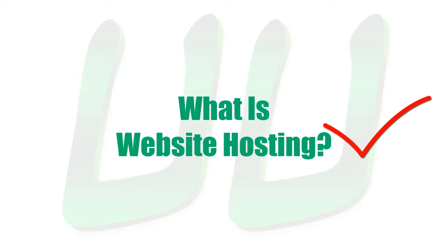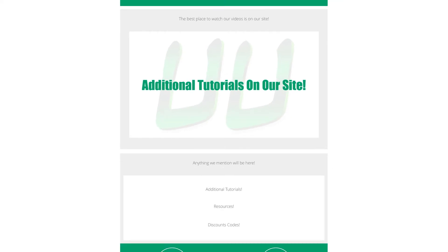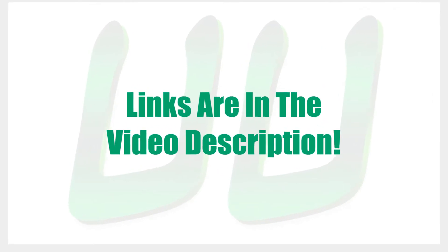Alright, that's the basics of what website hosting is and how it works. Now before you ask, yes of course we will have a tutorial that walks you step-by-step through how to set up website hosting, and that tutorial will include any discount codes or special deals we've found for you. If you're watching this video on our site, look around the page for a link to that video. If you're not on our site already, look for links in the video description.